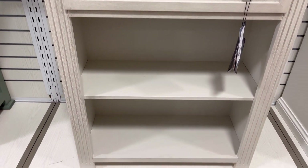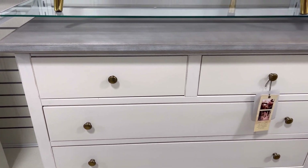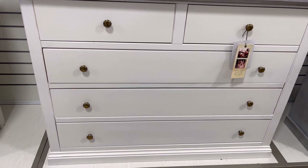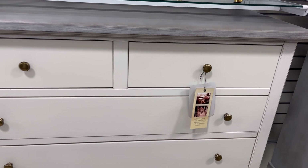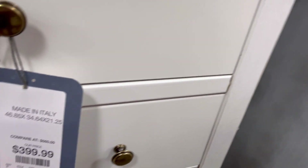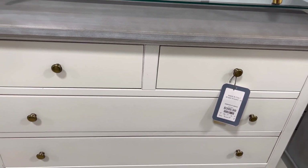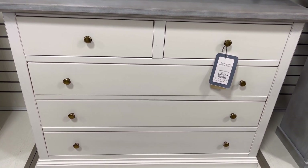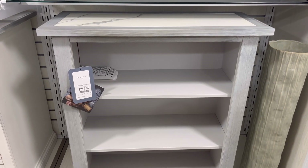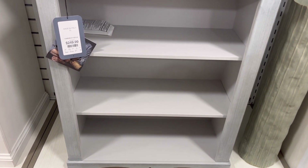This would go nice, like maybe in an office. And this looks to be like a dresser cabinet or a chest — that was very nice as well. I like how they have the gray at the top. And this looks to be like another bookshelf right here, and they have this for $249.